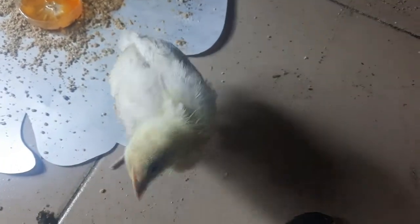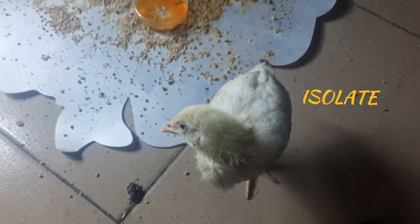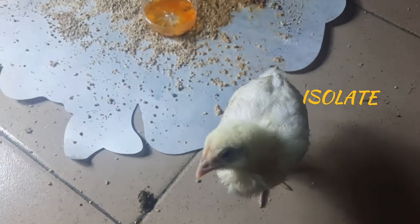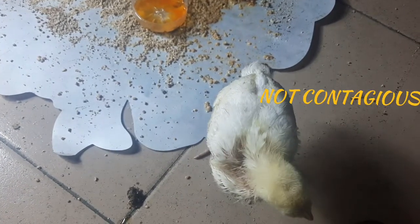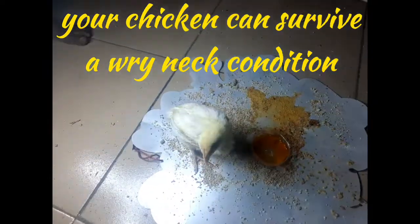The condition is not transmissible — the other ones cannot contract it. So the first way to treat this bird is to isolate it. The condition is not contagious, and the good news is your chick can cope with wry neck — it can actually survive it.